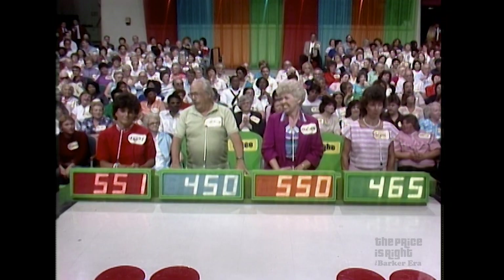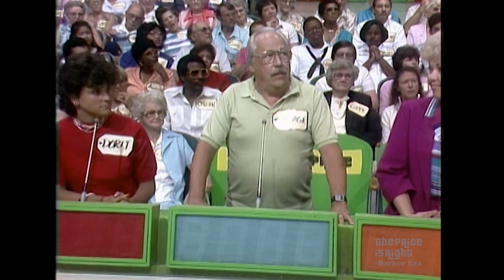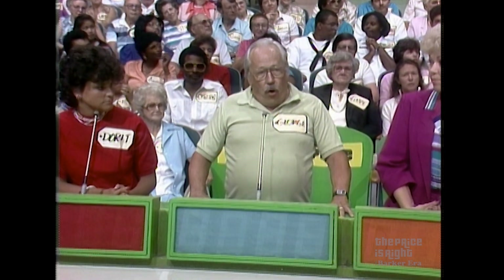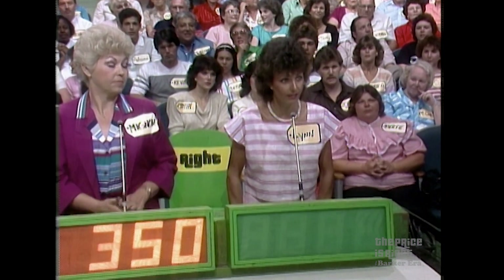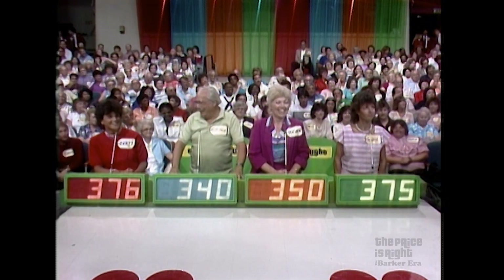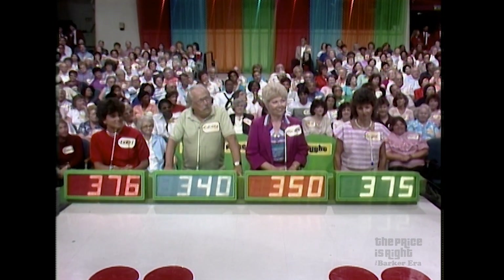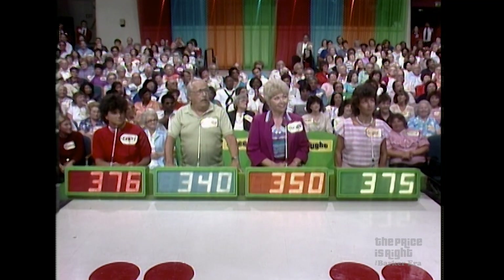You have all overbid. The lowest bid is $450. Erase the bids, please. Go lower than $450, George. $340. $340, Mignon. $350. $350, Lynn. $375. $375, Dorit. $376. This is, I think, the closest that the bids have ever been — $340 to $376, that's only a $36 difference. The actual retail price is $445. The winner is Dorit.